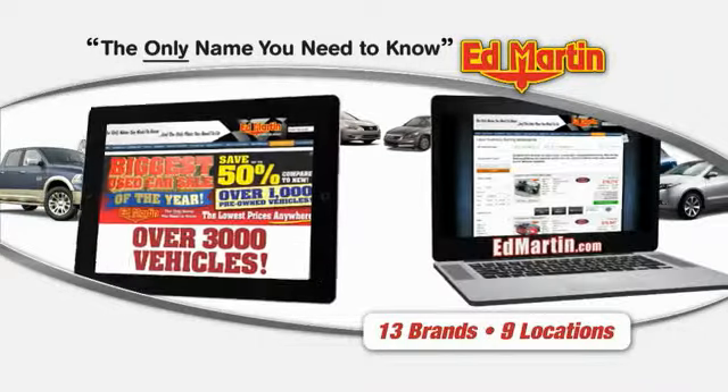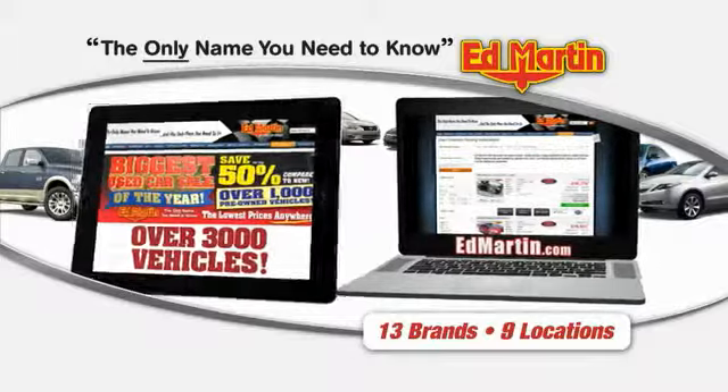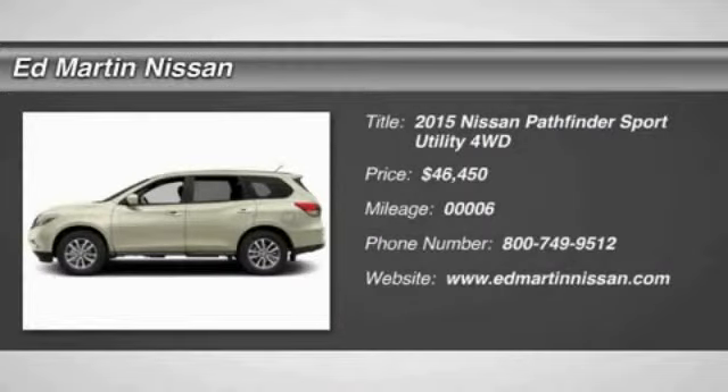Thank you for clicking our video. You can also shop over 3,000 more cars and trucks online at EdMartin.com. The 2015 Pathfinder.